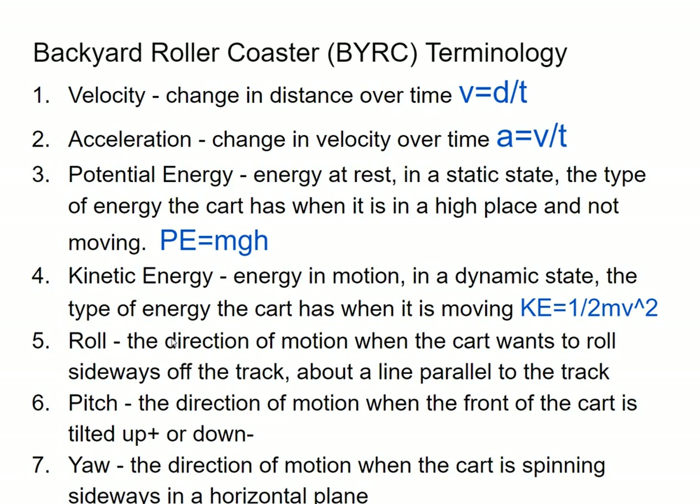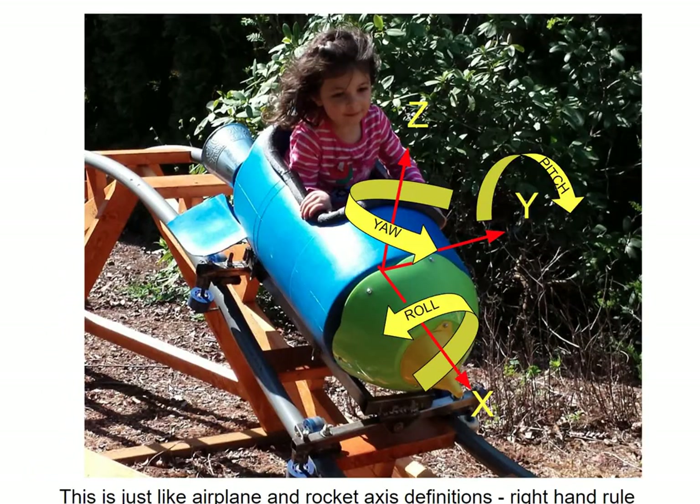Then we need some convention here: roll, pitch, and yaw. I think I have a picture to look at that. When we're rolling, it's the same as an airplane — when it's spinning on the x-axis, we call that roll. When you're pitching, you're looking down and up as the pilot, we call that pitch. And yaw is when you're spinning on a vertical axis. We have a right-hand rule. When we talk about roll, pitch, and yaw, this is what we're talking about.